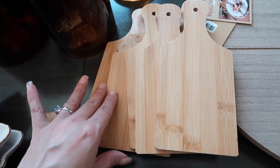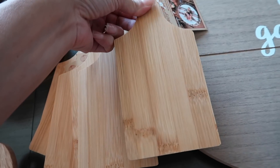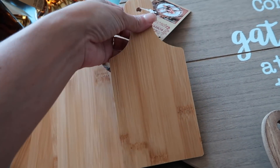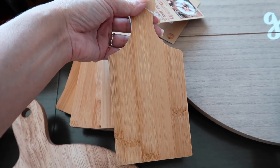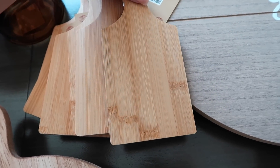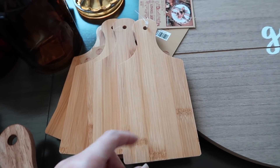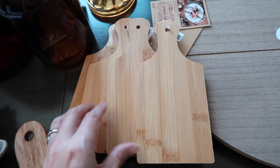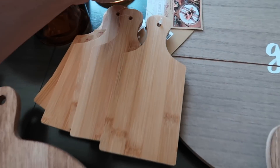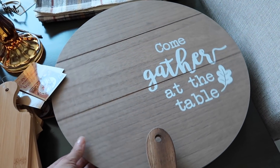I ended up picking up six of the cutting boards. My plan is you can set them on the table with little hors d'oeuvres, use them as name plates for assigned seating, or put the napkin around them as decor on the plate. They have a lot of cute uses. These were $3.99 and 40% off. I also picked up a lazy Susan that says 'Come Gather at the Table' — really cute for hors d'oeuvres or cups and napkins for an appetizer section.